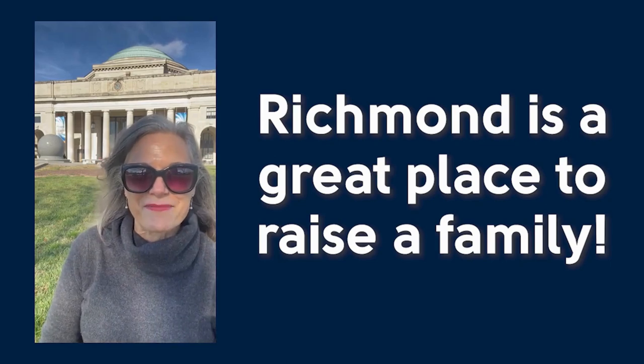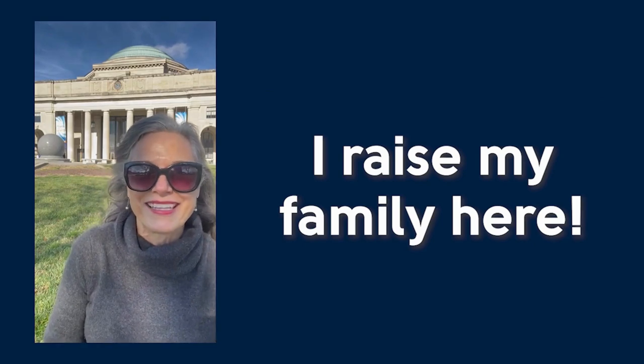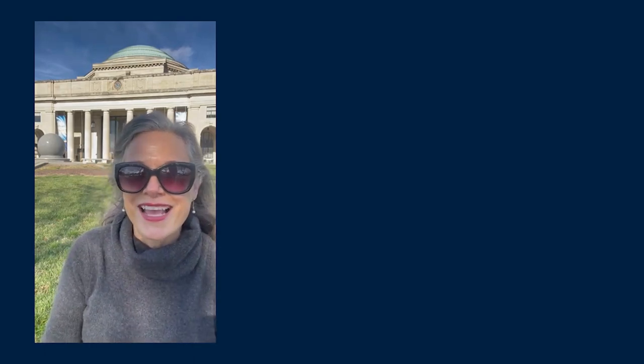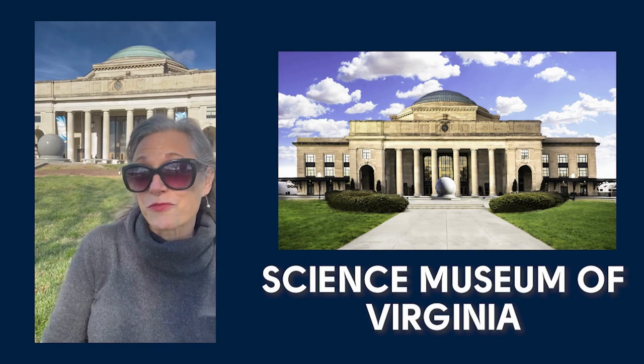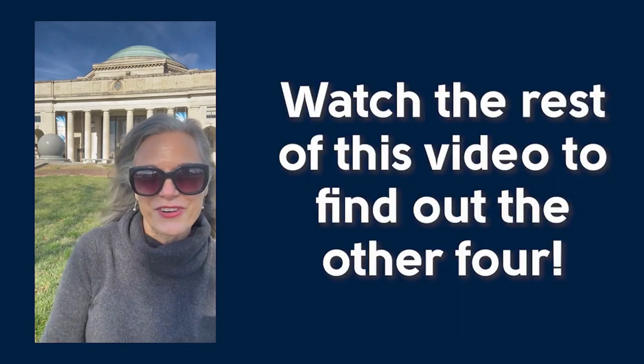Richmond is a great place to raise a family. I'm Mary Burris with Lismore & Associates and I raise my family here. Today in this video I'm going to share five of my favorite spots for family fun. I'm actually in front of the Science Museum of Virginia, which is one of the items on my list. Watch the rest of this video to find out the other four.